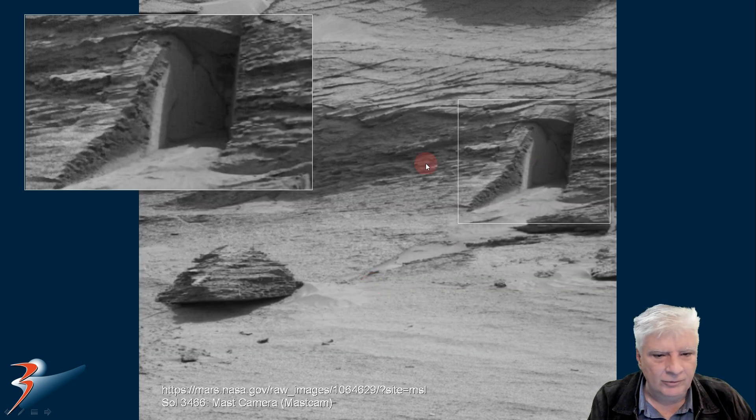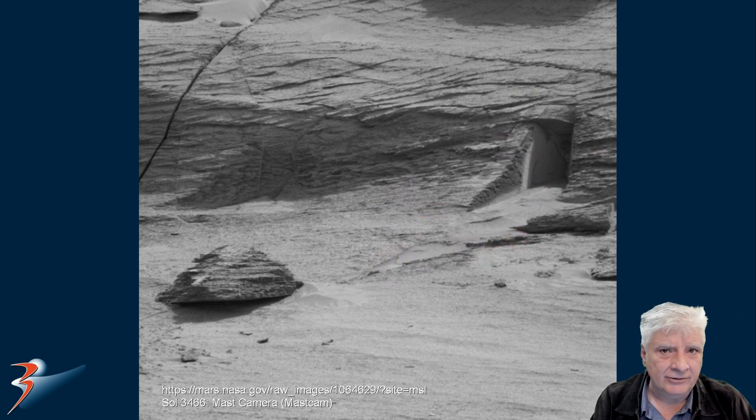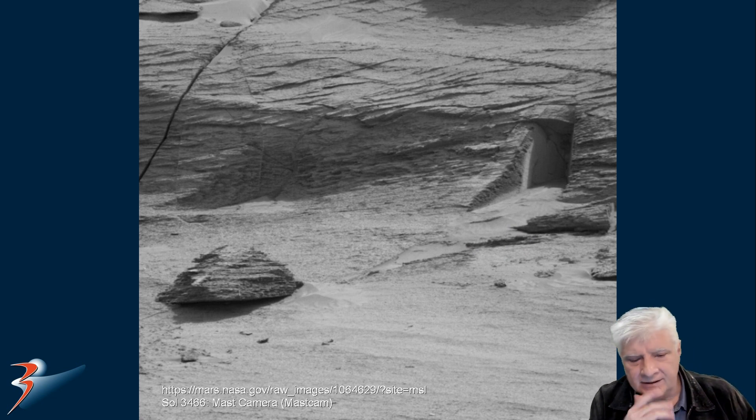So what could we be looking at here? A possible entranceway or just a freak anomaly created by nature? The blocks in this area do have cracks running through them. This stood out to me as very artificial.